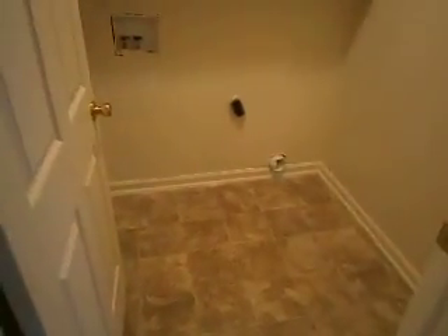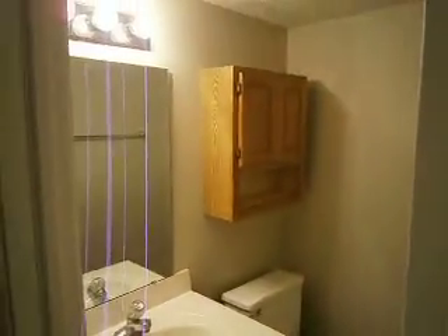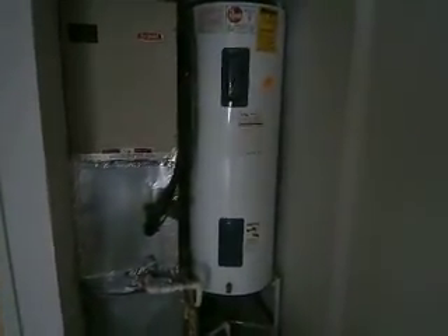Heading back in, the first room off to your right is the laundry room with new washer hookups and new vinyl flooring. There's a small half bath with updated flooring and fixtures, and a small coat closet. Stepping out to the garage — it's a standard two-car garage, completely finished and painted white, with a fully serviced furnace and water heater.